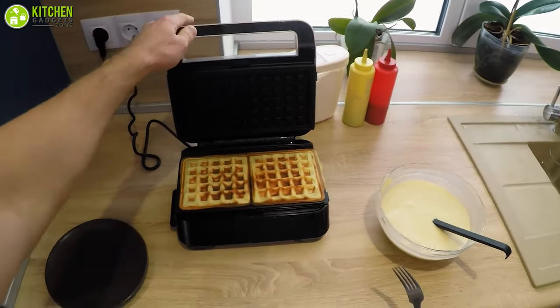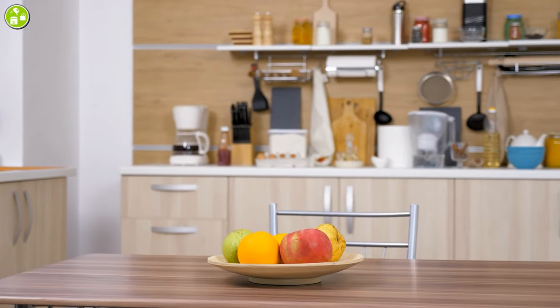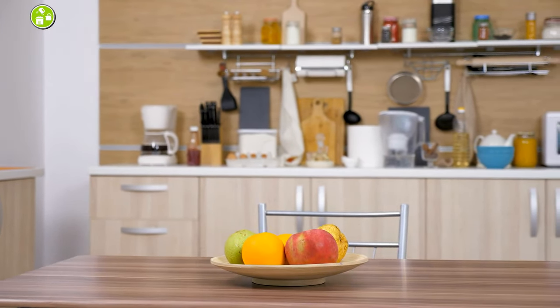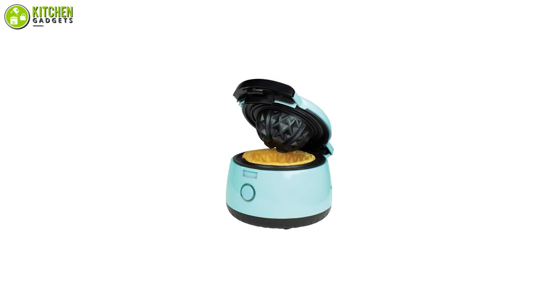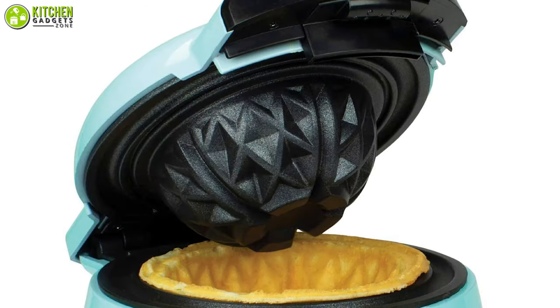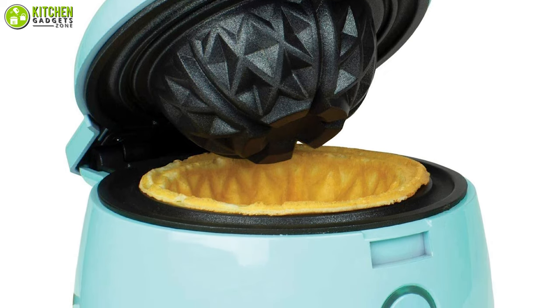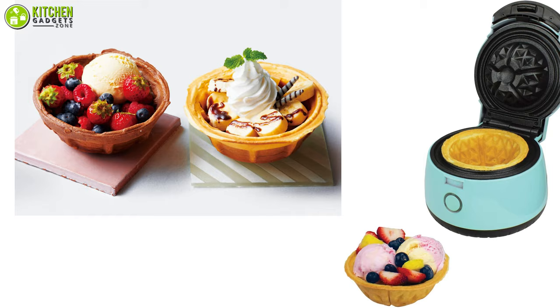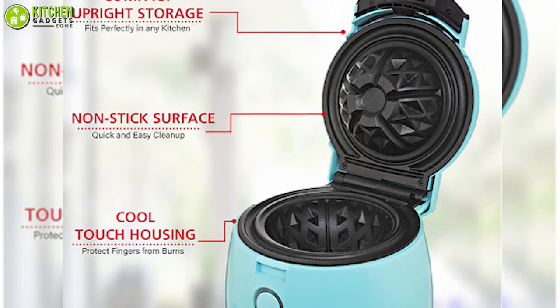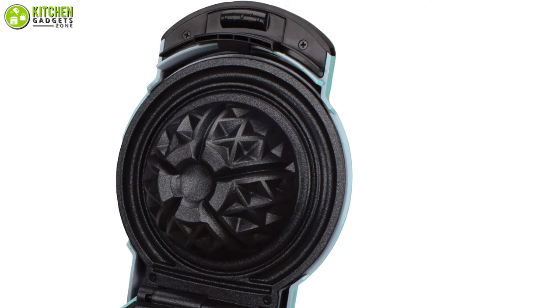There's just something convenient about compact appliances, especially when you have a small kitchen. Make the trendy waffle bowls by getting the compact size waffle bowl maker from Brentwood. First of all, it comes with five-inch waffle bowl plates, which will be enough for you to serve homemade ice cream sundaes. Also, this has a non-stick surface, so even if you make a mess with your runny waffle batter, you can clean it with complete ease.